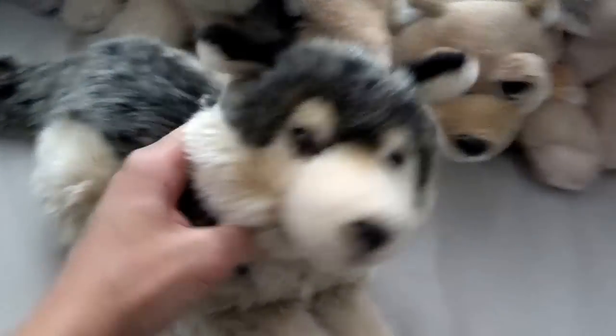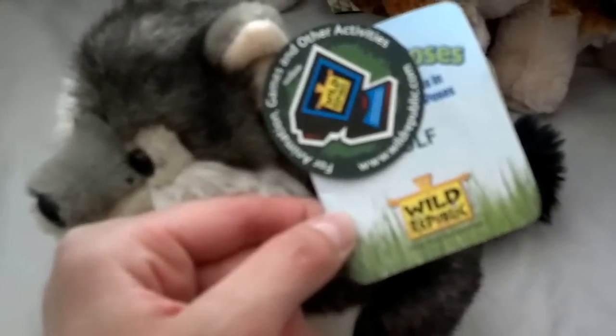Here's a coyote made by The Petting Zoo. Bright Eyes Douglas Howl the Wolf — I named him something different but I don't remember. And this one, Wild Republic, really cute.